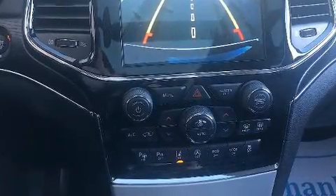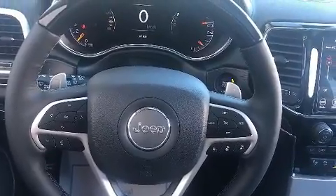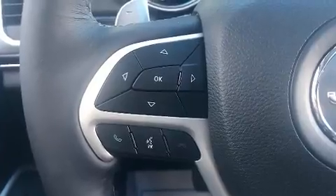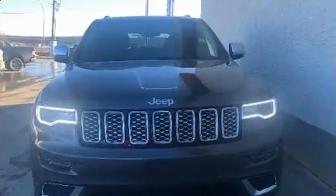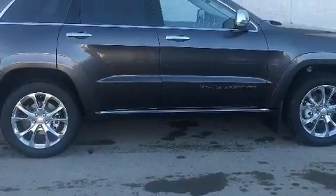Jeep also prioritized safety and security with features such as a security system, an emergency communication system, and four-wheel disc brakes with ABS. Adaptive Cruise Control maintains a preset distance behind the car ahead of you, simplifying highway driving and enhancing safety.